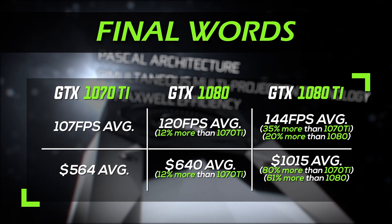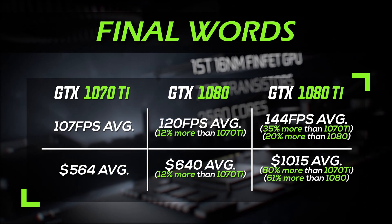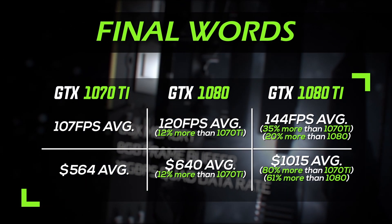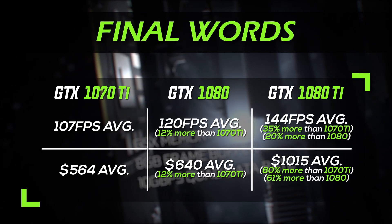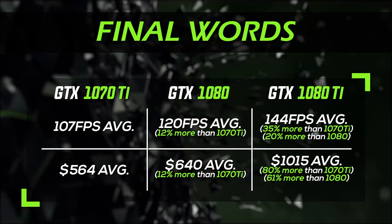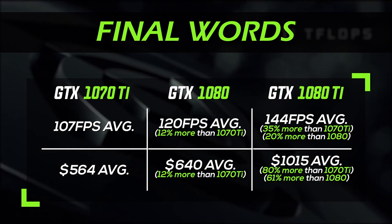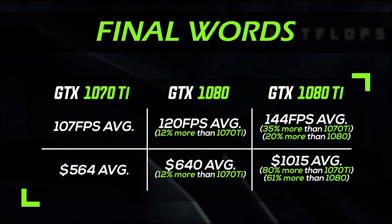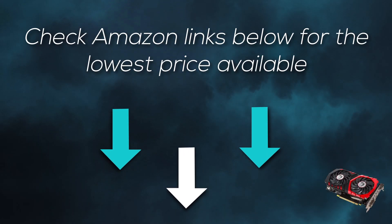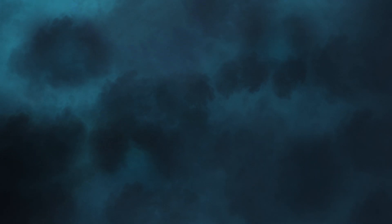The GTX 1070 Ti is the cheapest of the three compared, but it's still more than enough for playing in 1440p. In my opinion, the GTX 1080 is right in the sweet spot between performance and price. But if you are a hardcore gamer who needs the best performance possible, you should go for the GTX 1080 Ti — the best gaming GPU available. I've left Amazon links in the description so you can check the lowest price available for each model. If you have any questions, feel free to ask in the comment section below.